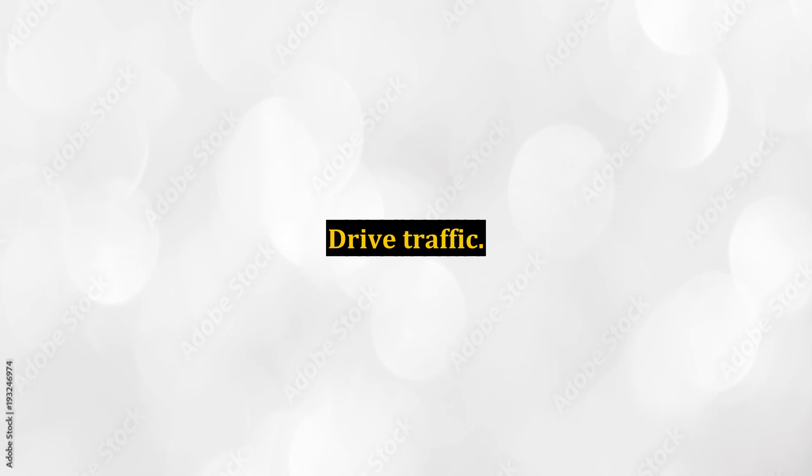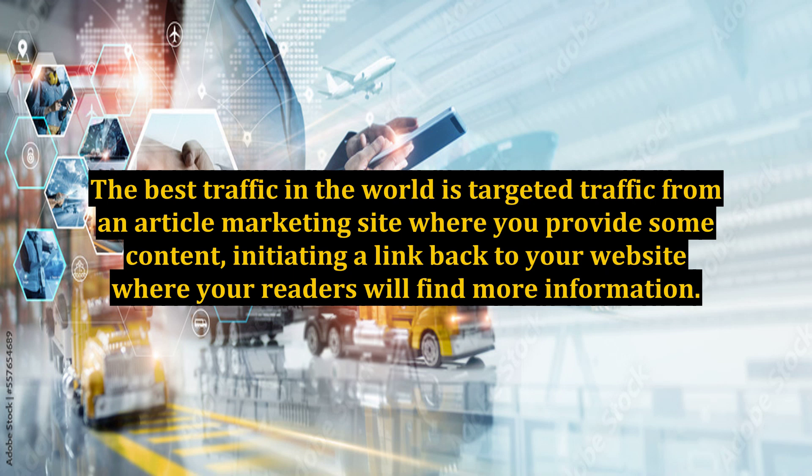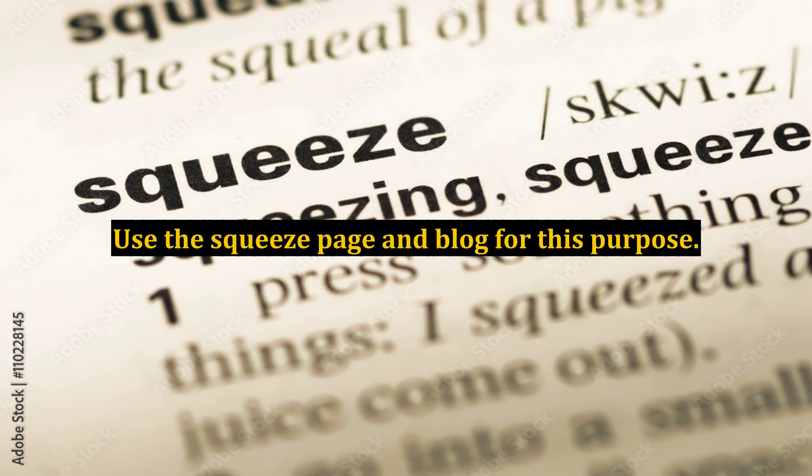Drive Traffic. The best traffic in the world is targeted traffic from an article marketing site where you provide some content, initiating a link back to your website where your readers will find more information. Use the squeeze page and blog for this purpose.